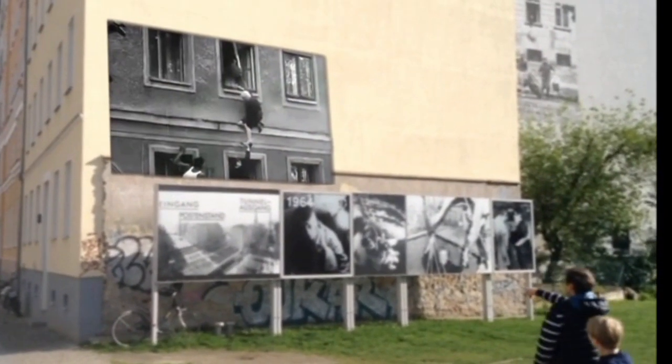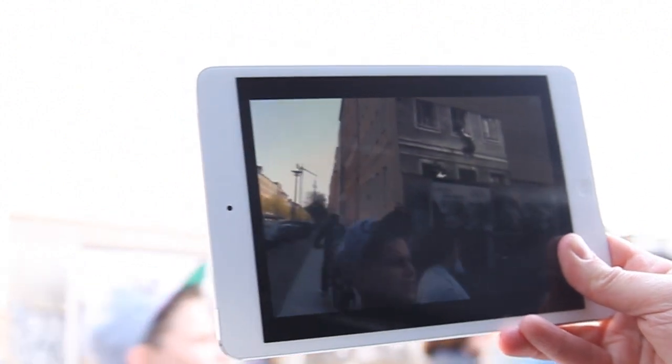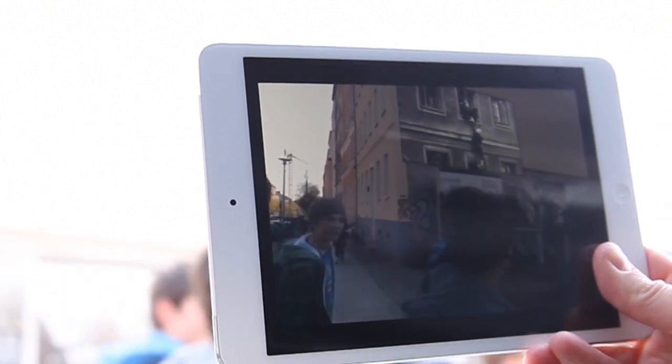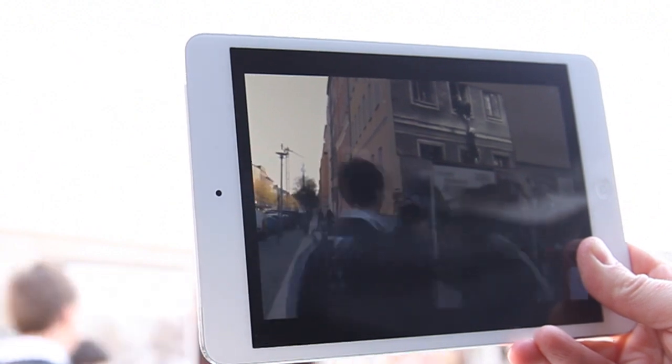Here you can see how 77-year-old Friede Schulze tries to escape. East Berliners try to pull her back into her East German flat, while West Berliners try to pull her onto the pavement of the west. In the end, she narrowly escapes unharmed.